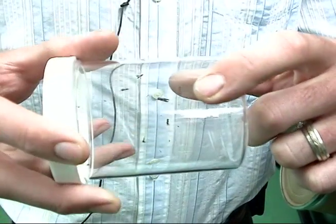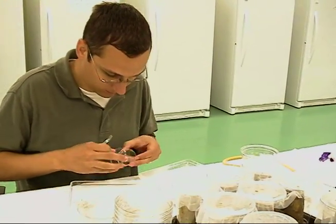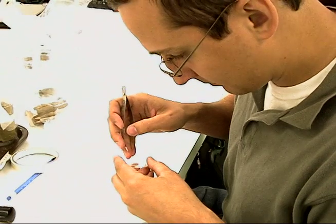Thousands of the tiny stingless wasps are produced at the facility each week. Biological scientists at the facility are also studying ways to attract the ash borer to trees inundated with wasps — hormone traps hold some promise. This is Rachel Gleason reporting for Great Lakes Echo.